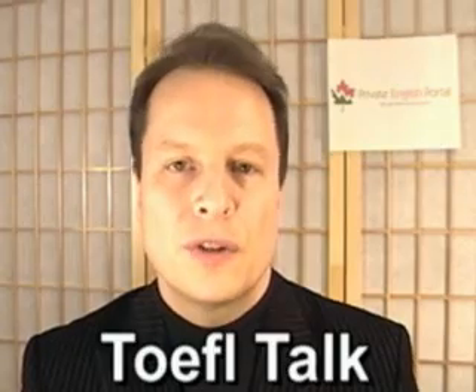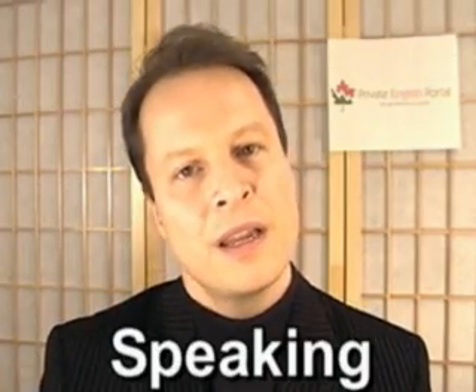Hello and welcome to a new video series at PrivateEnglishPortal.com. My name is Steve Ford and I'm your online private English teacher. We are doing a TOEFL Talk series which will deal with the speaking section of the TOEFL as well as the writing section of the TOEFL.